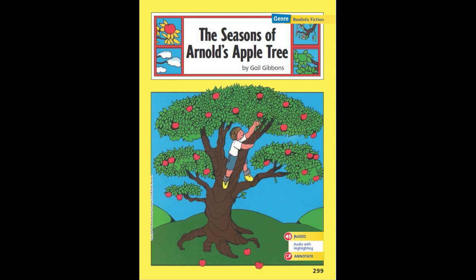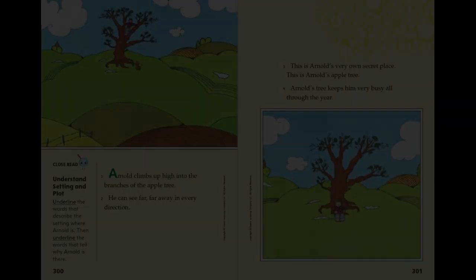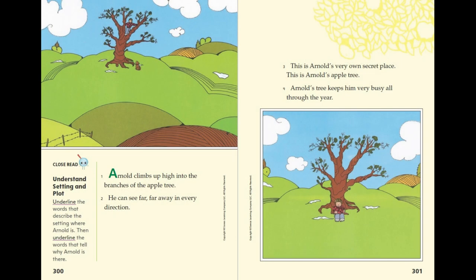The Seasons of Arnold's Apple Tree by Gail Gibbons. Arnold climbs up high into the branches of the apple tree. He can see far, far away in every direction. This is Arnold's very own secret place. This is Arnold's apple tree.